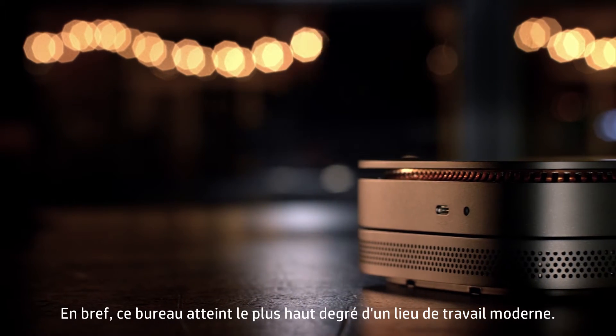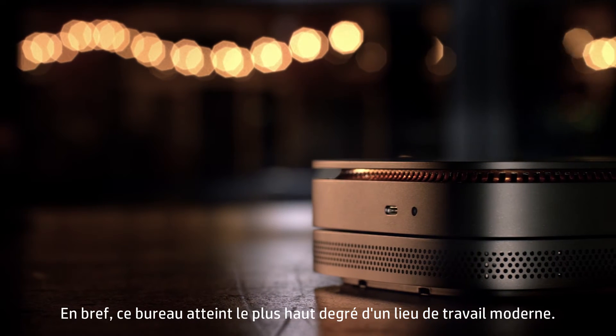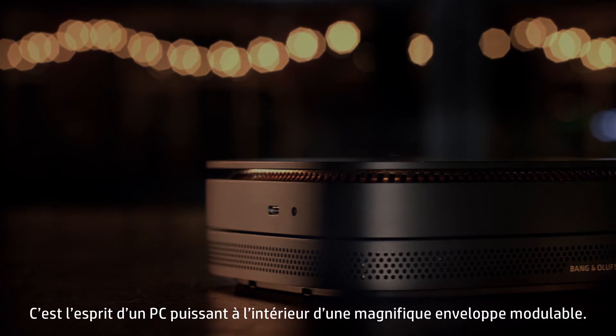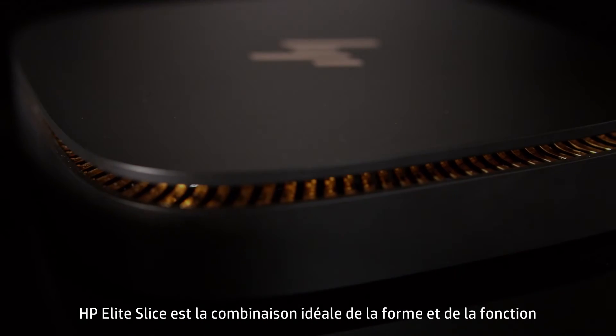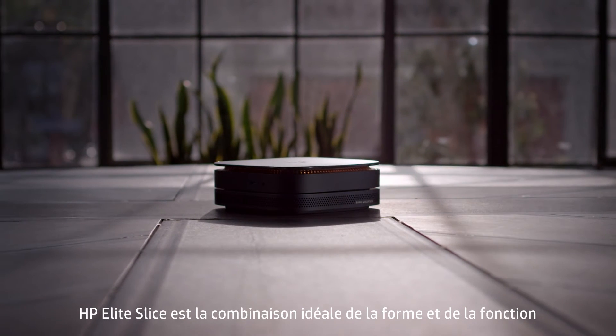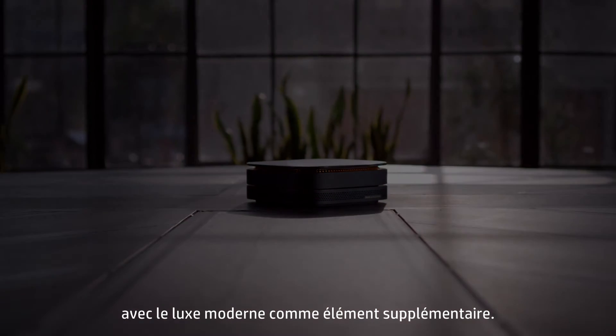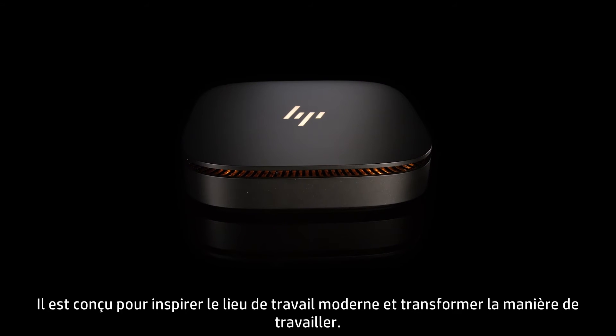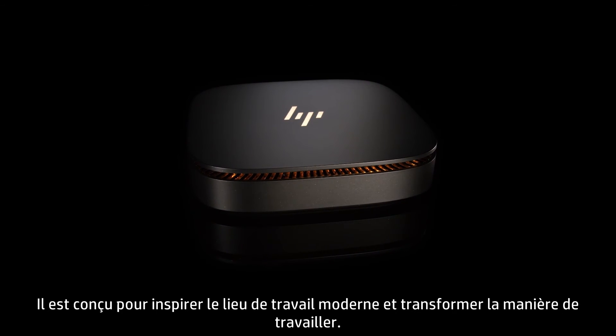In essence, this desktop is a trophy of the modern workplace. It's the soul of a powerful PC inside a beautiful modular body. HP Elite Slice is the perfect combination of form and function with an added element of modern luxury. It's designed to inspire the modern workplace and transform the way you work.